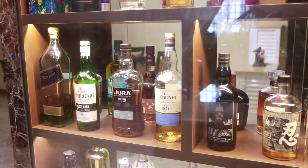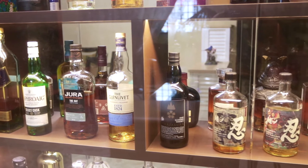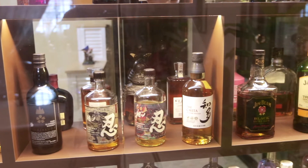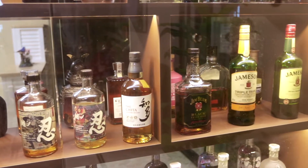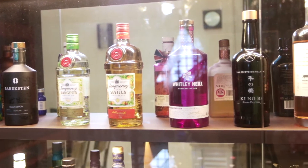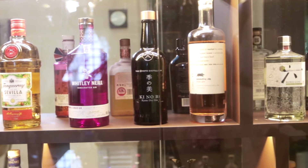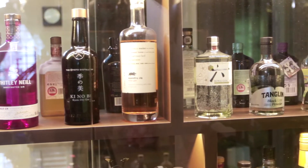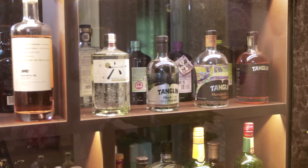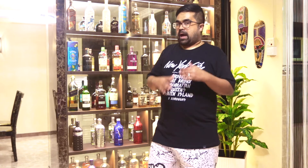Then I moved on to start collecting whiskies. I've actually categorised all the whiskies that I have: single malts, then Japanese whiskies, and blended and bourbons in one section. On the fourth layer, we actually have all the gins. I love drinking whisky and Archana loves gins, so I started one collection for her.